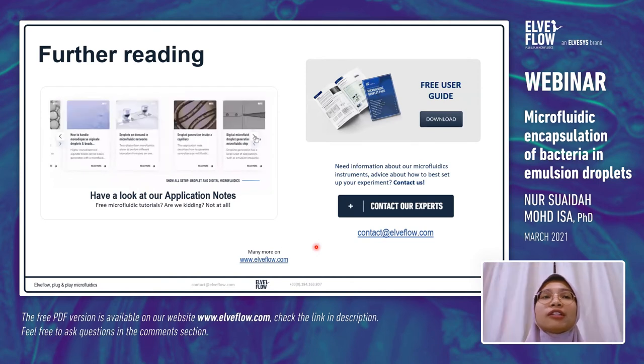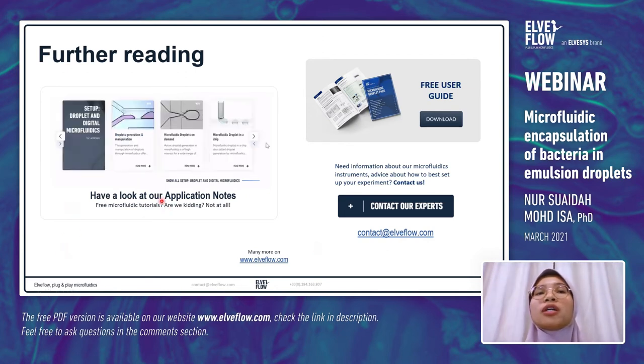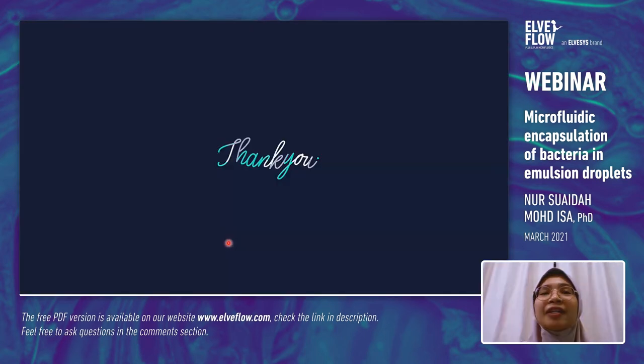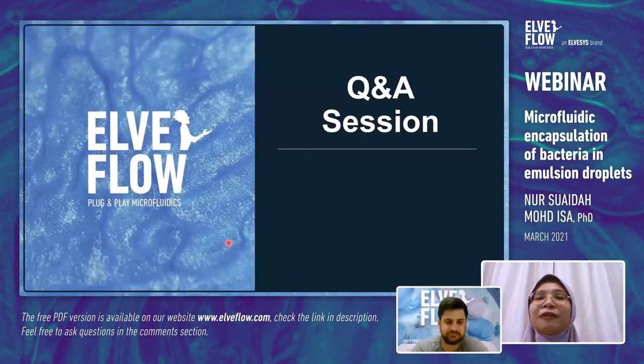These are some further reading resources. If you are interested in droplet microfluidics, check out the website from LV Flow — they also offer free microfluidic tutorials for everyone. That's all from me. Thank you for your time. We now invite Robin Olivers for the Q&A session.